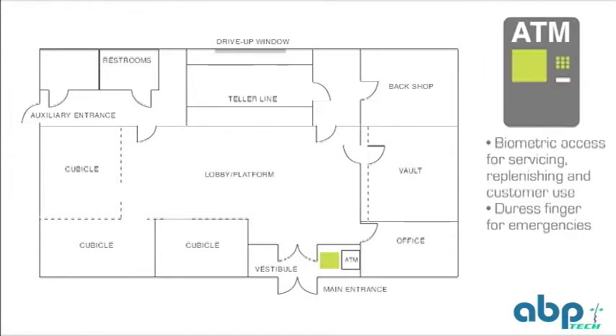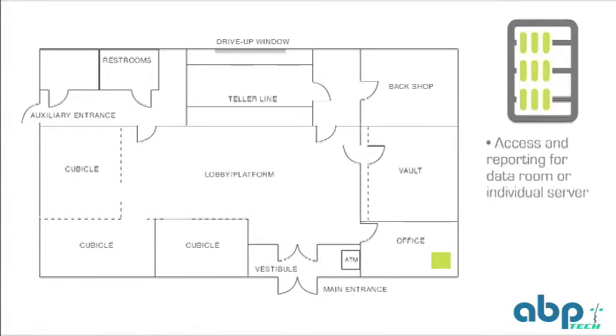At ATMs, it authenticates access to servicing employees, replenishment contractors, and even customers. In the traditionally overlooked but vulnerable data rooms, it controls access and records events to the room, individual servers, or entire racks.